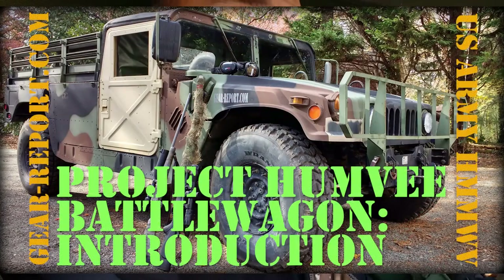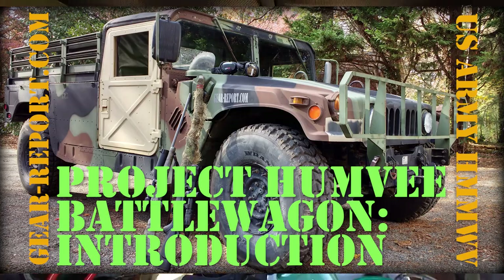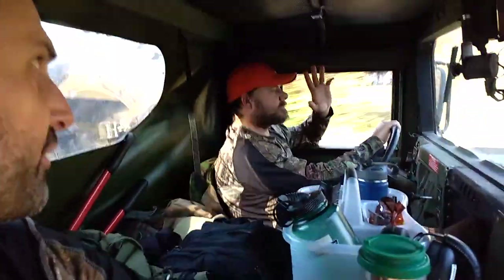I'm in the Project Humvee battle wagon. He's operating as the chauffeur today. You can tell by his bright orange hat we've been hunting. One of the ideas with purchasing a military surplus Humvee was that it would make a pretty kick-ass hunting vehicle. So that's what we used it for today.